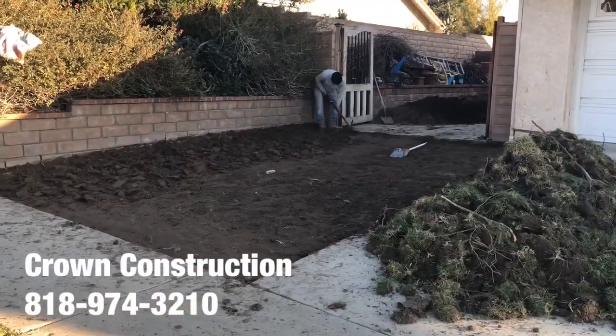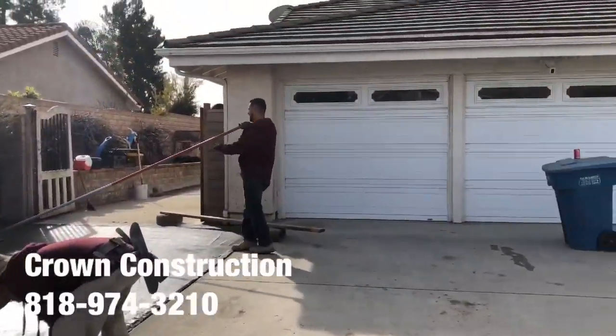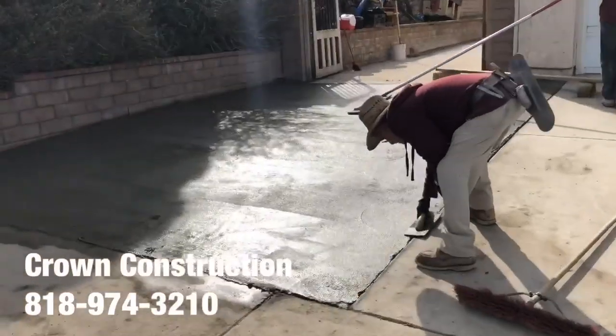Again, this is what it looks like — the driveway extension. This is the surface, the extension of the actual driveway here on the side.